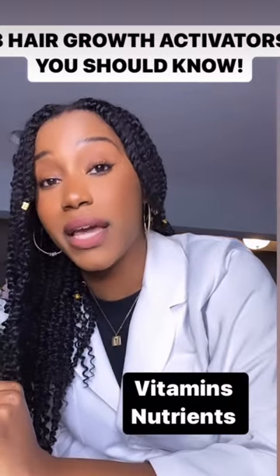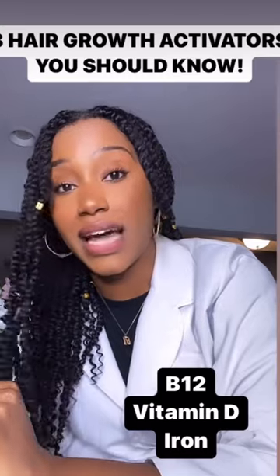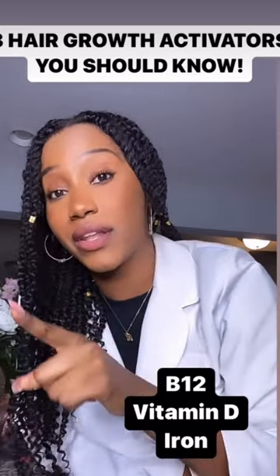Last but not least, it's going to be your vitamins and nutrients. The next time you are at your doctor's office, make sure you are not deficient in vitamin B12, vitamin D, and iron, because all of these things regulate your hair growth cycle.